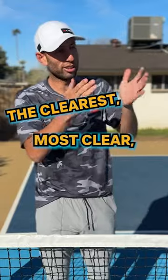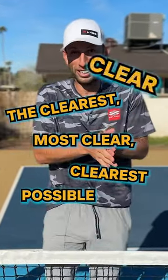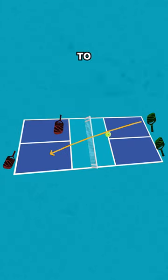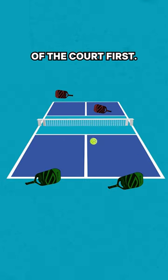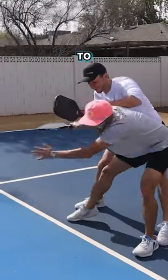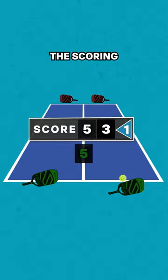So I decided I'm gonna make the clearest possible video that exists on the internet for how to play pickleball — from the serve rules, to the ball having to bounce on both sides of the court first, to the kitchen rules. Can you step in the kitchen? Can you not? So many people get that rule wrong. And how does the scoring system work? The scoring is so bizarre.